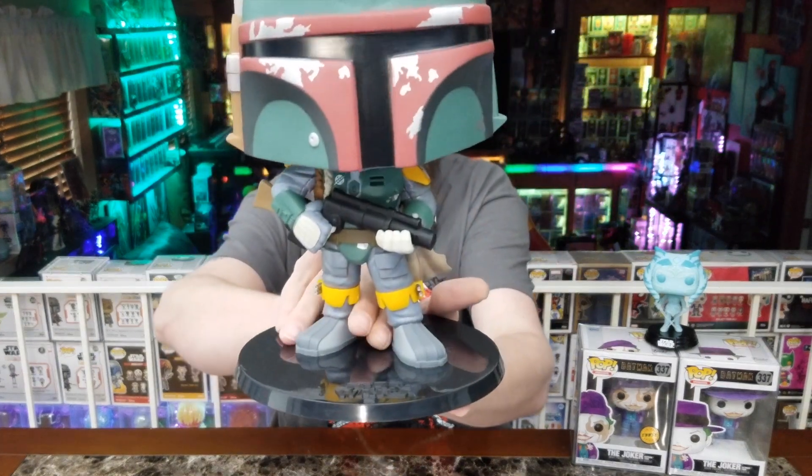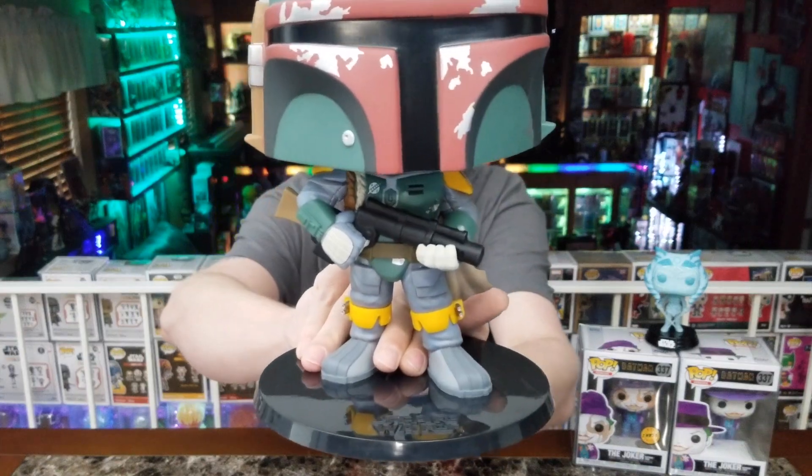I said no more ten-inch pops, but I think I've got the ten-inch Child coming and I think they're doing a ten-inch Mando — I've got to get those and keep that line complete. Let's get a closer look at the 10-inch Boba Fett. Boba Fett was number one as my favorite ten-inch or six-inch pop.